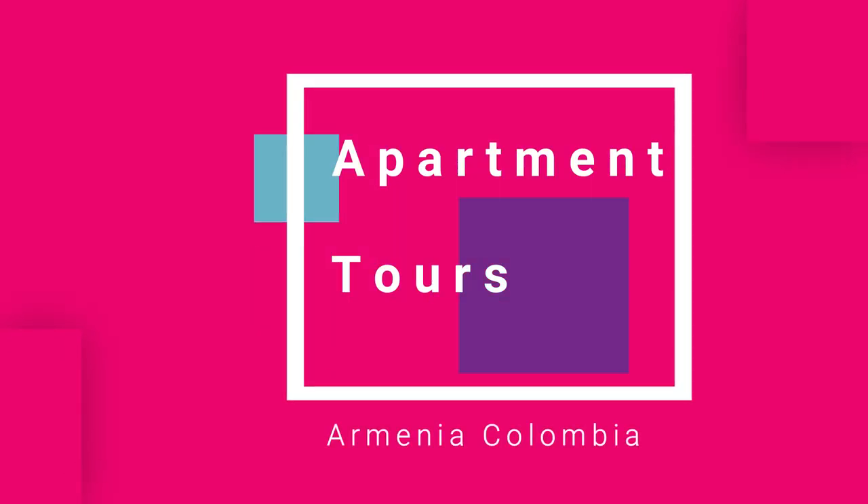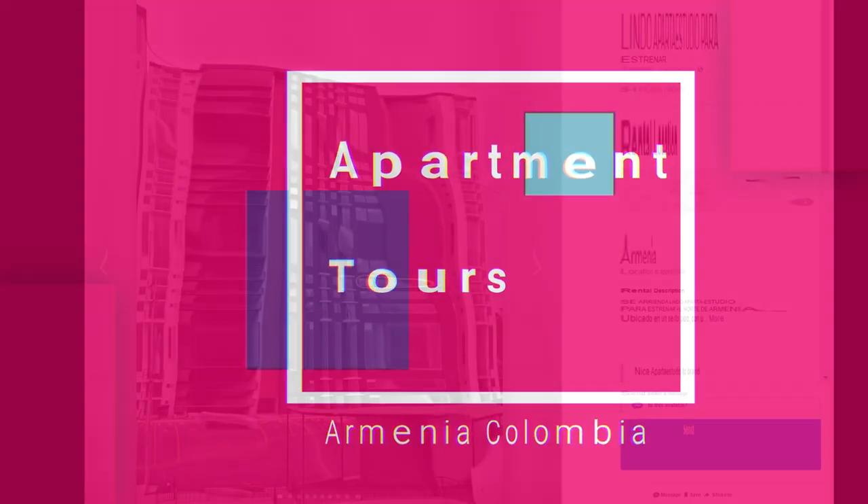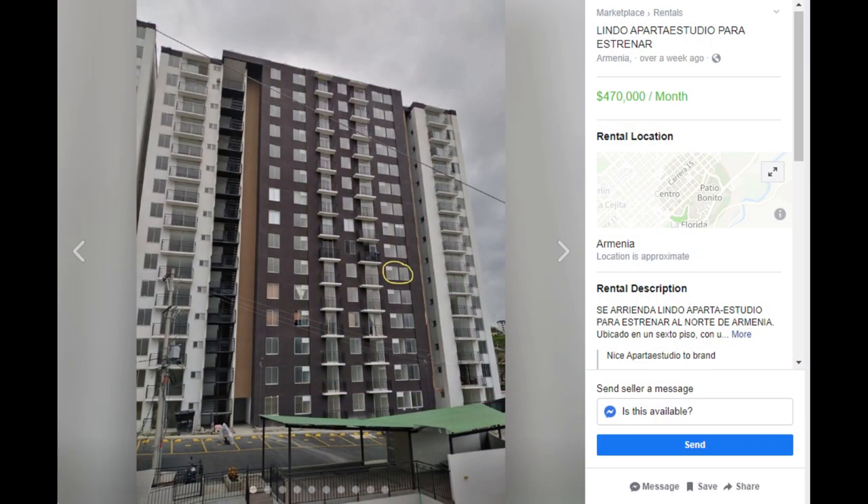Today's video I'm going to do a follow-up on the prices. For each apartment there's going to be four or five different slides.